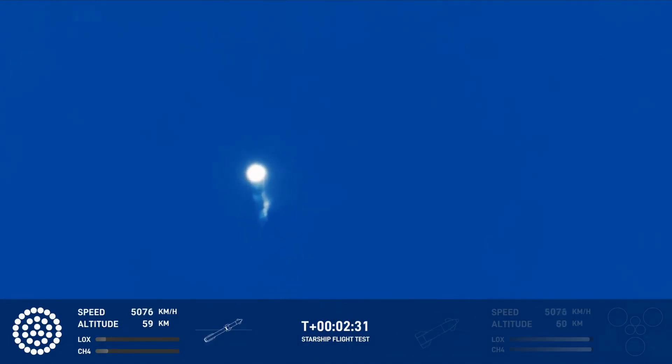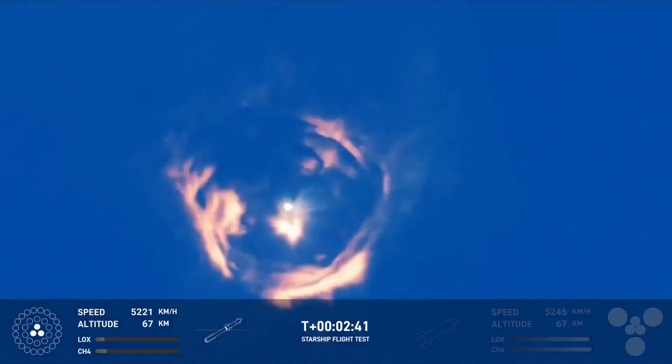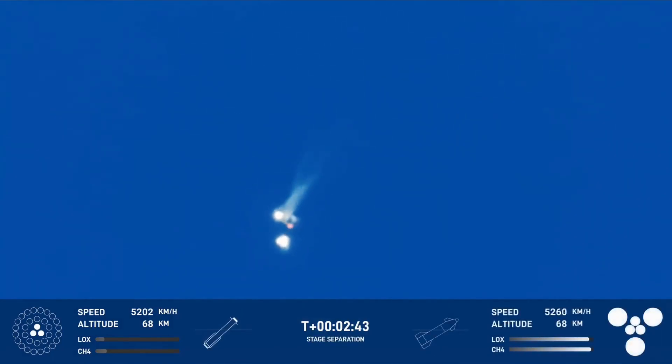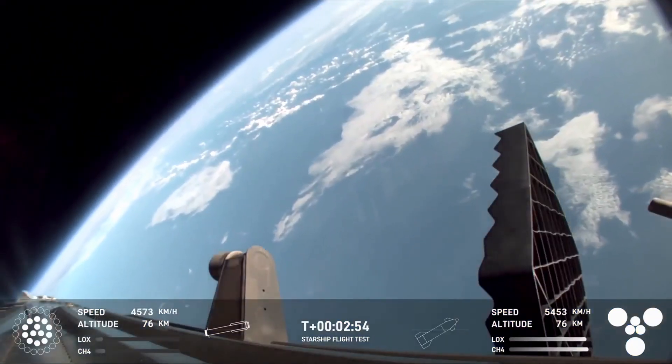We heard the tower is go for catch. The return flag is set for true. Ship engine start. Stage separation. Hot staging confirmed — six out of six lit on the ship. Booster boost back going. We heard that we are go for catch.